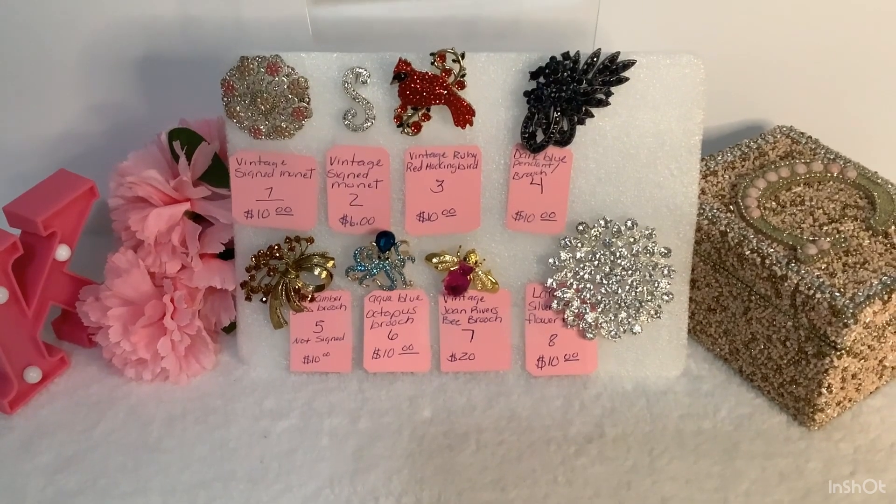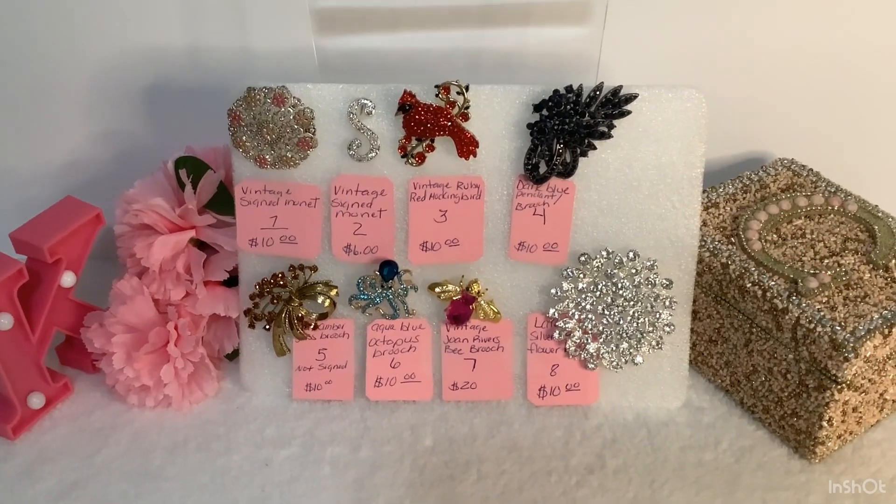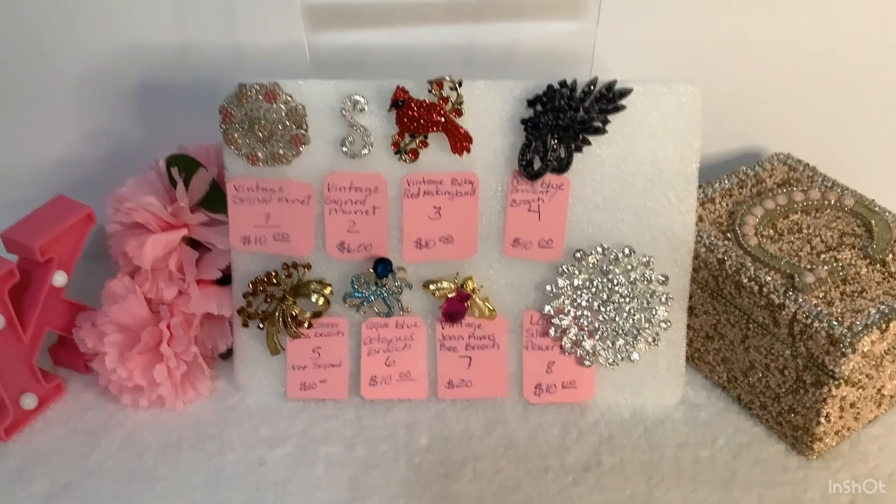I think that's everything. Let me know what you like, and you guys continue to have a great weekend. Bye-bye.